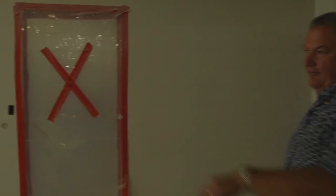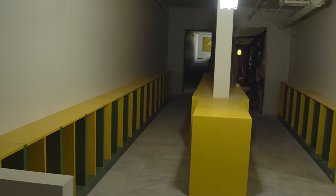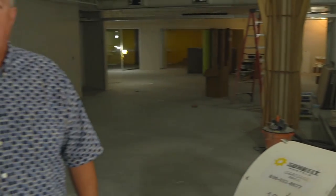We've got cubbies back here for the kids to hang their coats and backpacks when they come into CDLC. It's going to be a really good space for them to burn off some energy and also to hang up their coats, backpacks, and shoes in the wintertime.